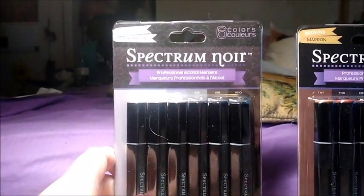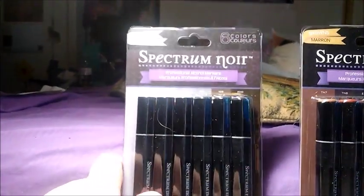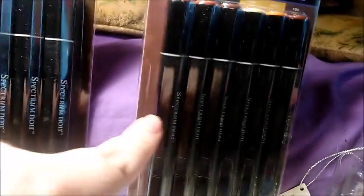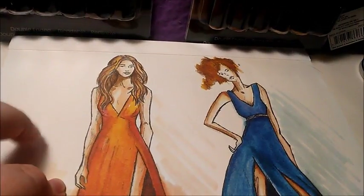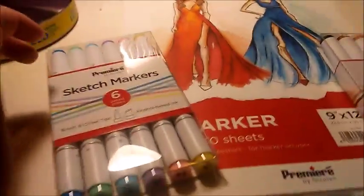I got the Spectrum Noir Cool Grays, and I got the browns so I can learn shading and just a play of hair and skin. I got some marker paper in case my sketchbook doesn't like it — I can play around with them on this without worrying about ruining my sketchbook.